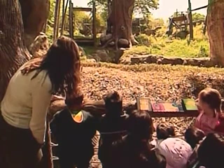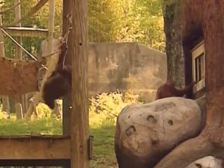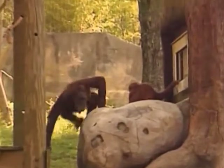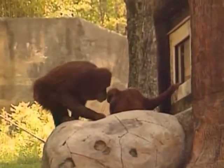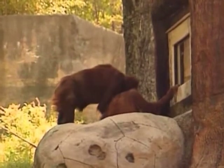Zoo visitors get to watch their every move on a matching screen from a monitor in front of the exhibit. The manager hopes that by having the public interact with the orangutans' research, it will help raise awareness of the decline in orangutans, who are famous for their intelligence, long arms and reddish-brown hair.